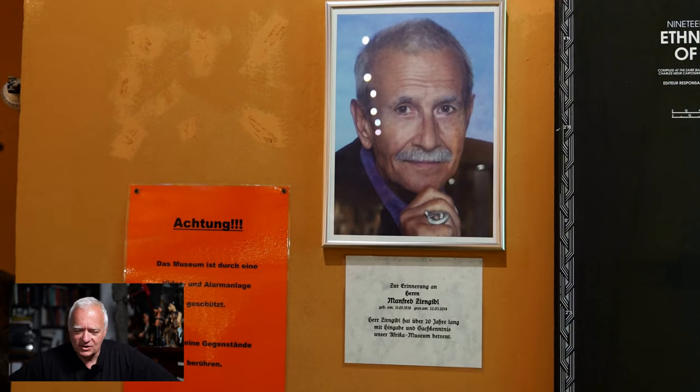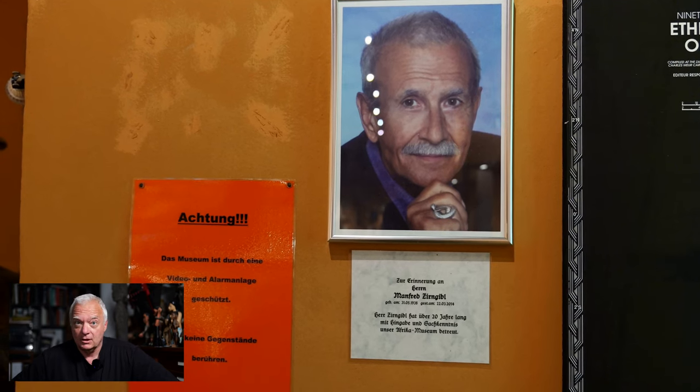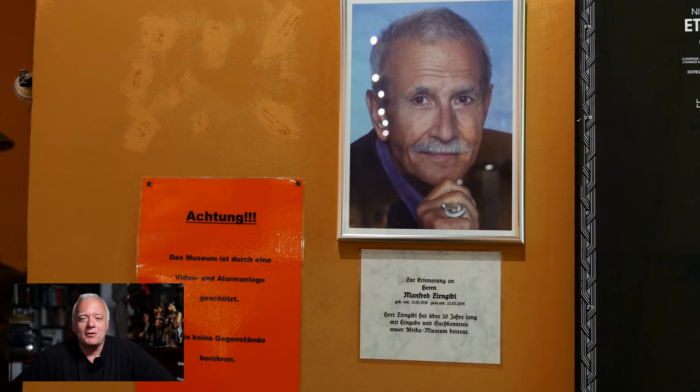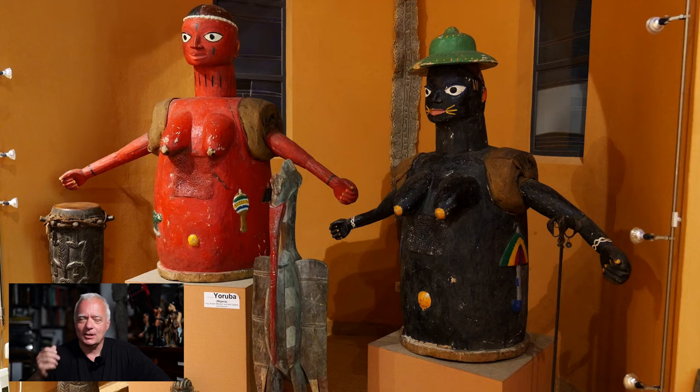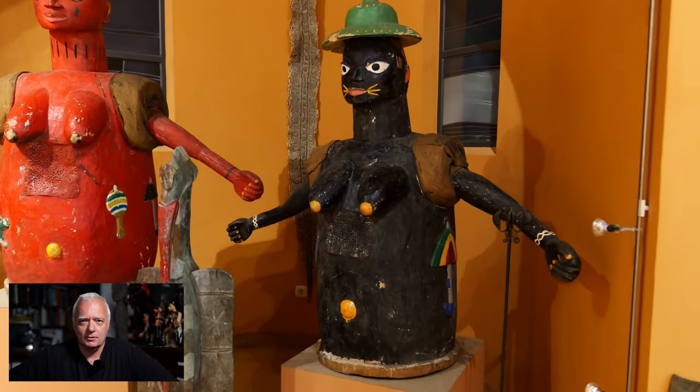Here is something very interesting. This is Manfred Zierengebel — for 20 years he took care of the museum and did a lot of good things. But there are some rumors that he took some objects out and sold them. Just rumors, but it's more than gossip.